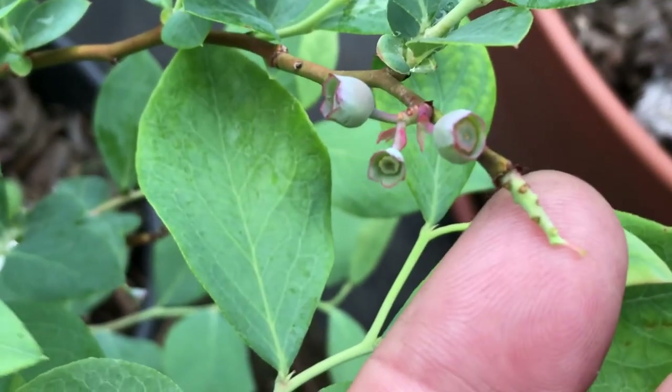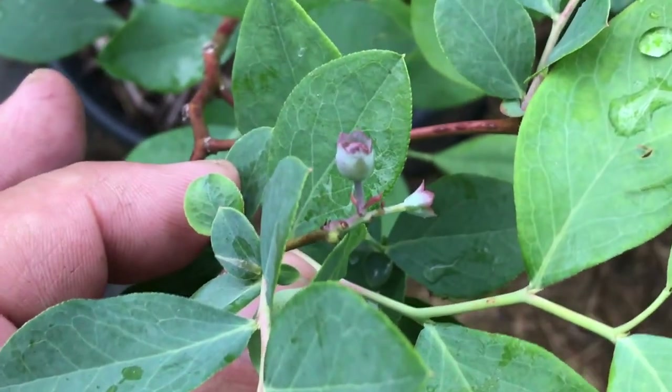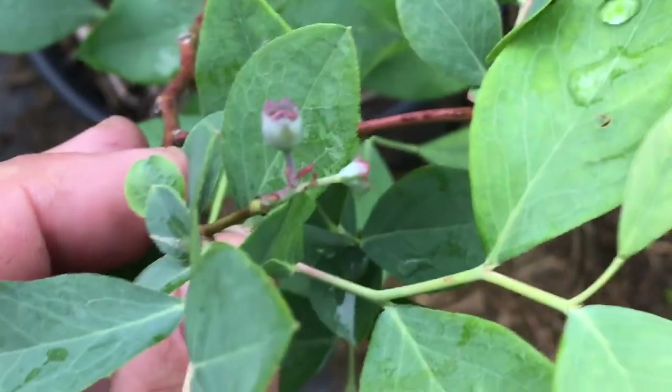We'll get a few blueberries here and there, but for the most part I'm not looking to a giant blueberry harvest this year.